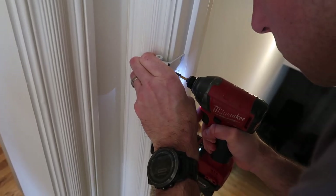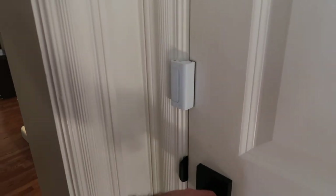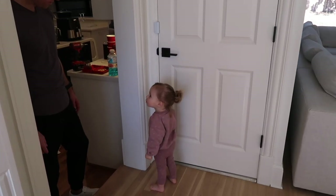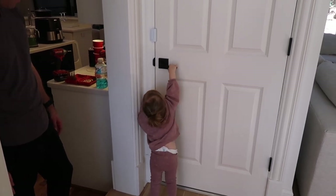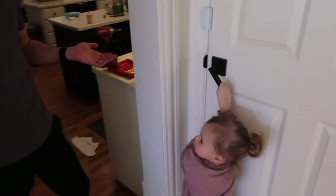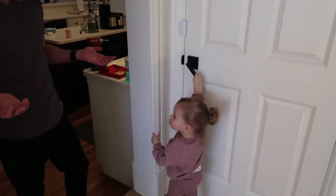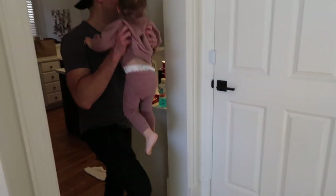Taylor saw me trying to install it and he wants to do it himself - he doesn't trust me, even though it's literally so simple. You're just drilling it into the side. Shay's swing is down in the basement so she's been trying to go down there, but now she can't - not without us. She goes 'uh oh!'